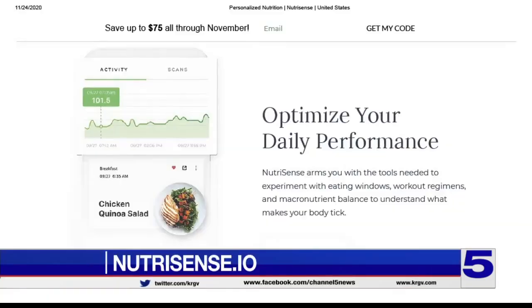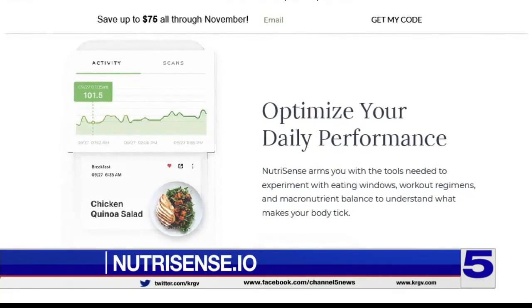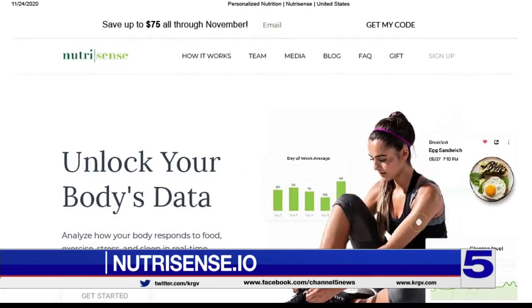For more information about this device, you can head to their website, Nutrisense.io. Tanvi Verma, Channel 5 News.